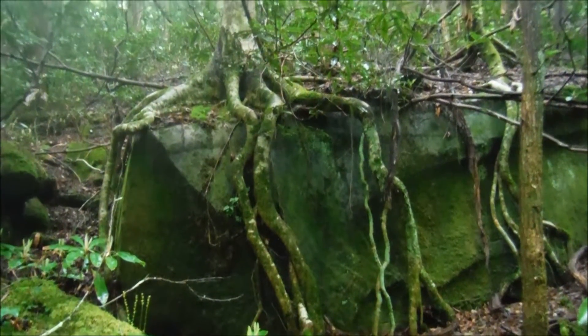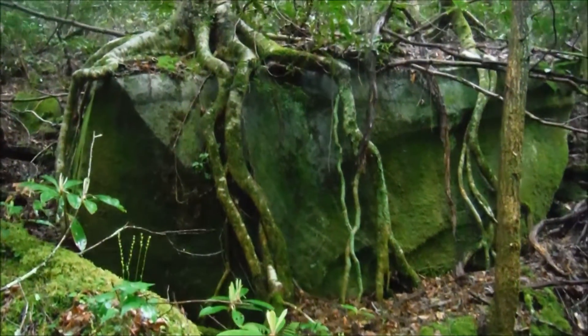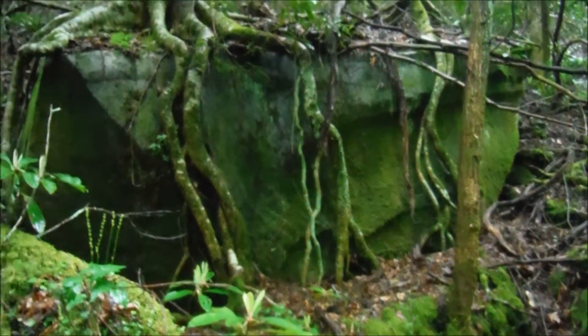Look at that guys — that is cool. Definitely looks like something out of Jurassic Park or something.